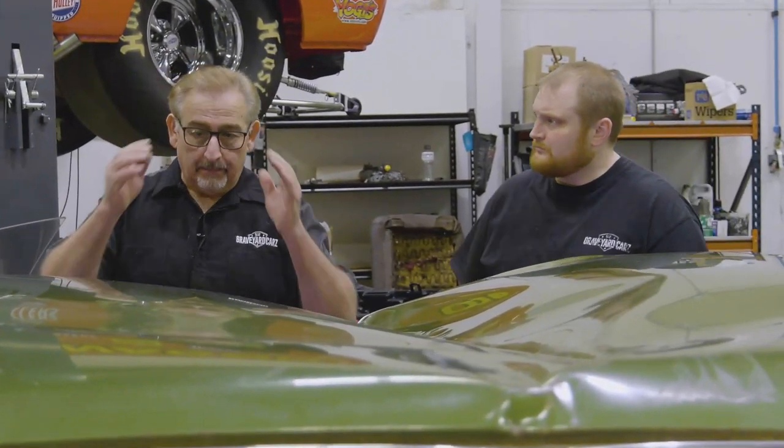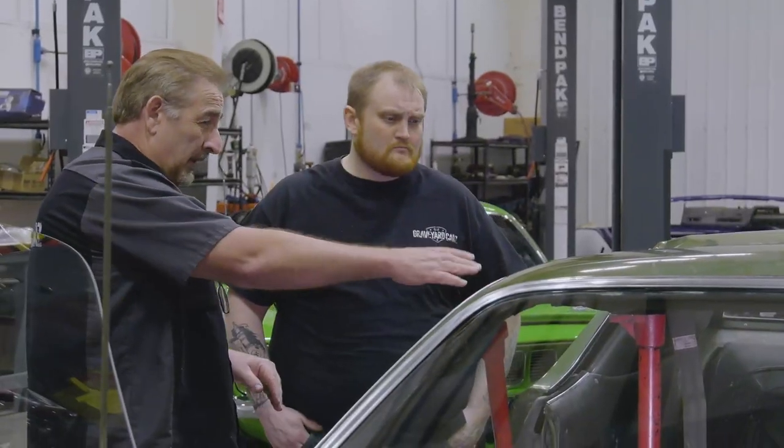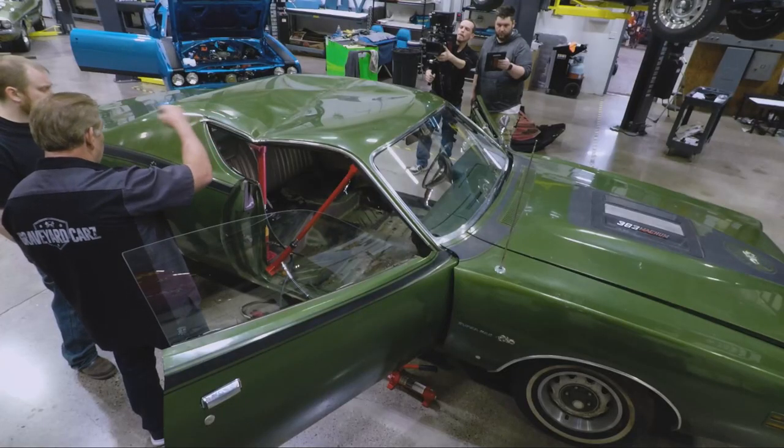According to the guy they got it from, the building got a snow load on the roof and the roof caved in. It looks like a pretty husky beam came down right there — Mark guesses it came down on this side first and then the other side, because this side is so much further down.